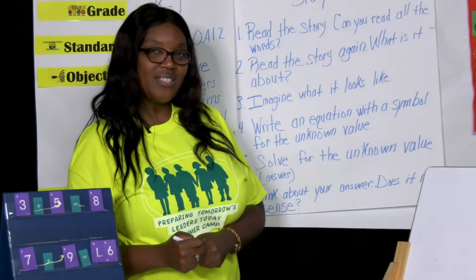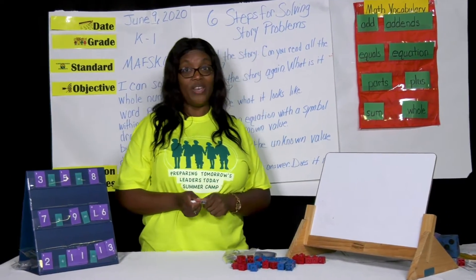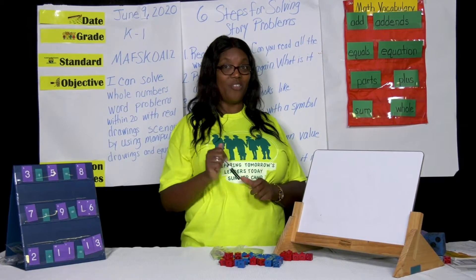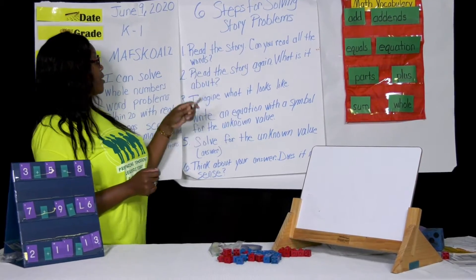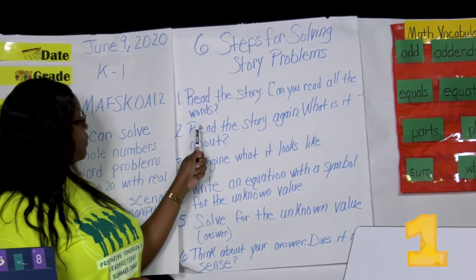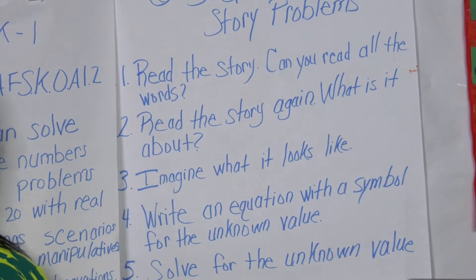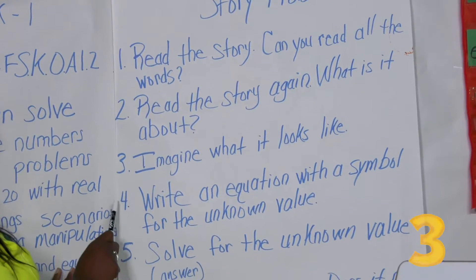Okay boys and girls, let's think about our lesson from yesterday. We started off in the store shopping with our parents, so I'm going to give you another word problem. I do have six steps for solving story problems. The first one says read the story — can you read all the words? Number two, read the story again — what is it about? Number three, imagine what it looks like.